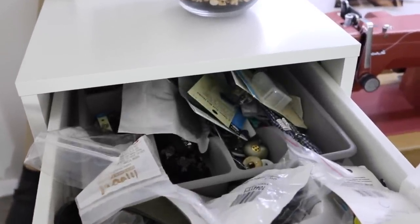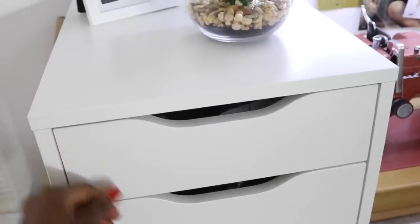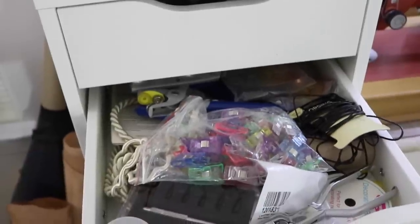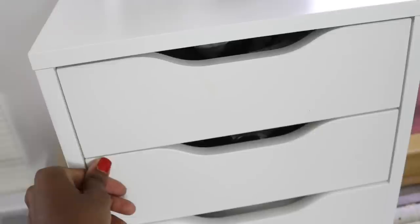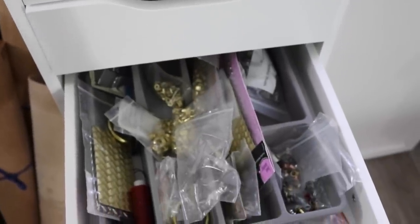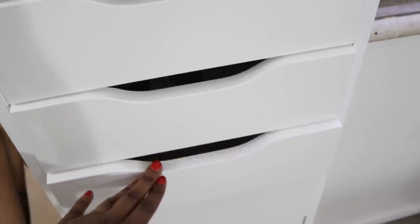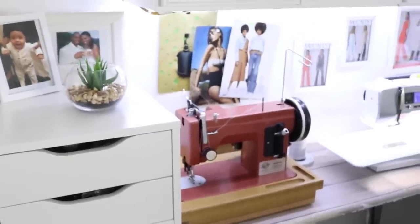This cabinet here is the Alex drawers — I'm sure you've seen them all over Pinterest. They've been around at IKEA forever. They're $129 and I store pretty much everything in here: all my notions, my leather-making stuff, bias tape, everything. It keeps it nicely out of the way and organized. It probably looks like mass confusion but it's not — I know where everything is. Considering they're only $129, I think they're made really well. I would definitely recommend getting one.